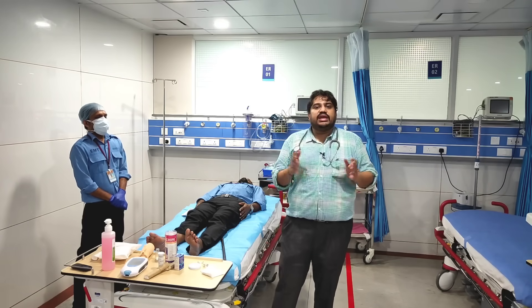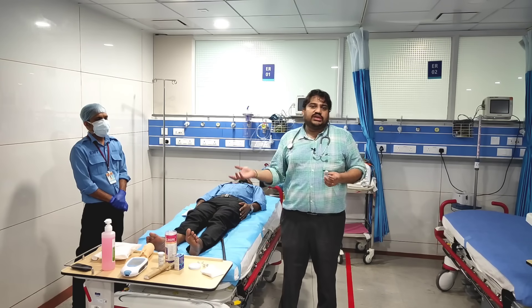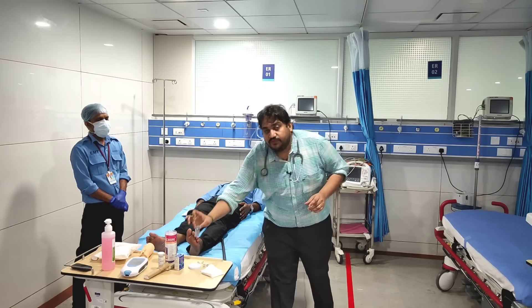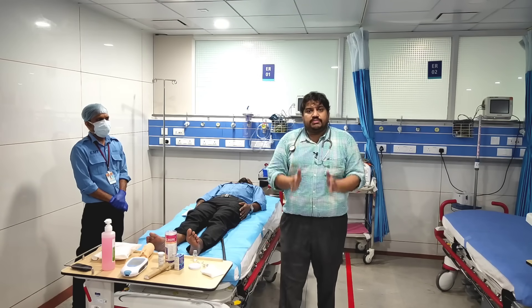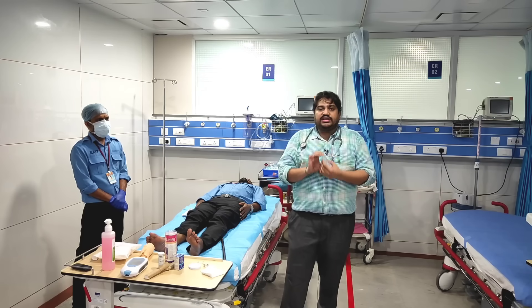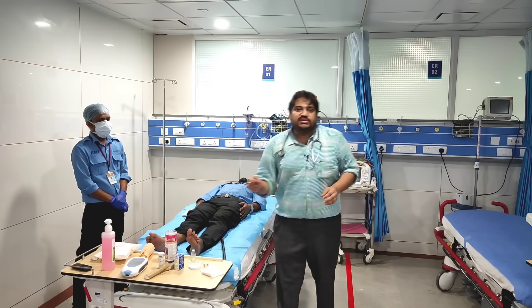The most important investigation is the 20-minute whole blood clotting time (WBCT). In a peripheral setup without PT-INR facilities, take a clean glass container, put 2 to 3 ml of fresh whole blood, and keep it undisturbed for 20 minutes — do not shake it. In classical clotting time you would shake the container, but in 20-minute WBCT you just keep it undisturbed. After 20 minutes, if the blood has clotted, the patient's coagulation factors are intact. If the blood has not clotted, the patient has gone into disseminated intravascular coagulation or hypofibrinogenemia — and that is an indication to start anti-snake venom.